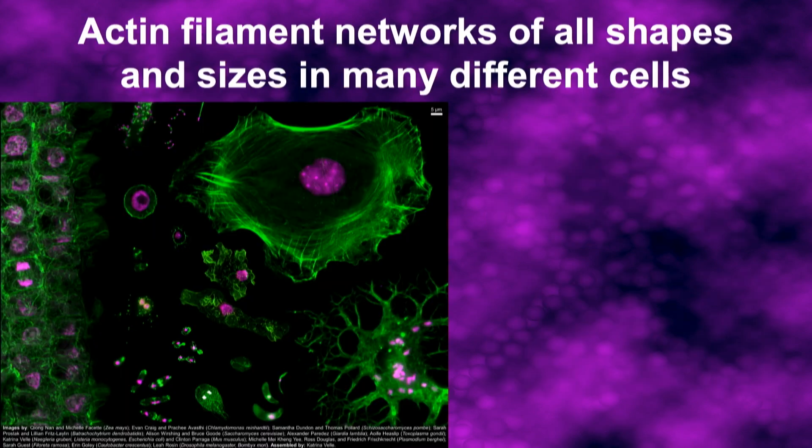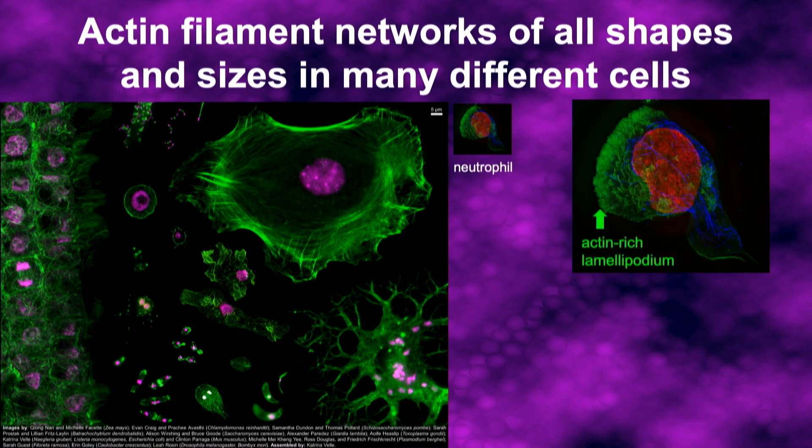Because of the versatility of this complete array of actin-associated proteins, different eukaryotic cells can make a huge variety of actin structures, as illustrated in a beautiful poster assembled by Katrina Vell. At the same scale, here's our neutrophil. I want to particularly draw your attention to the actin-rich structure right at the front of the cell called the lamellipodium.